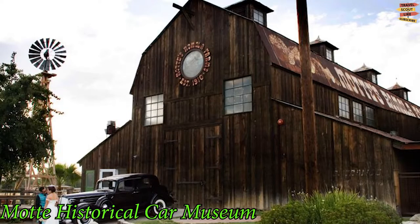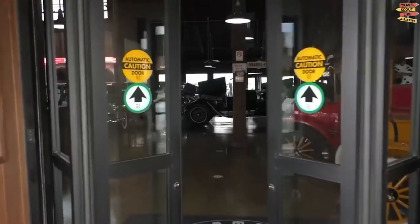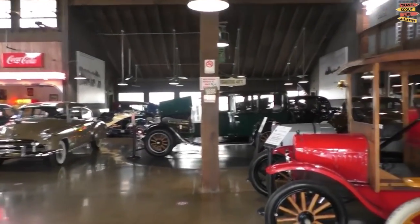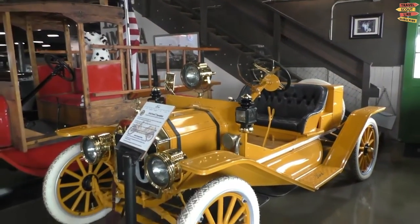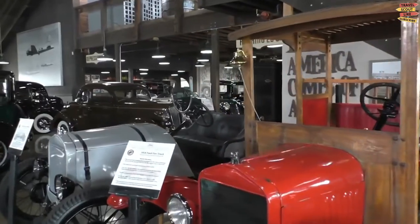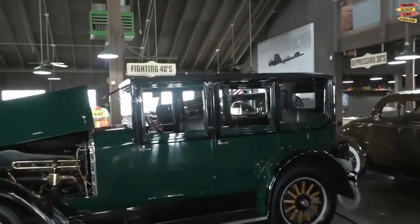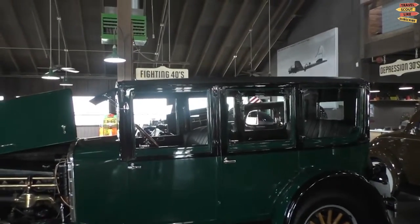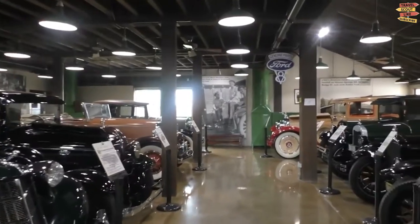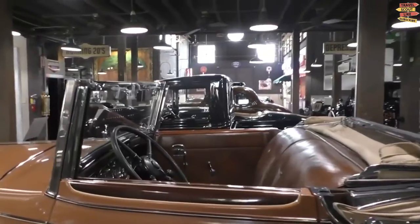Once a produce market, the barn that houses the Mott Historical Car Museum was built by Leon Mott in 1985 from all restored materials. The structure is abundant in history and now serves as a car gallery, housing a wide range of vehicle collections, all on display. Family members or close friends possess many of the vehicles in the Mott Museum. Upon entering the barn, visitors are greeted by decades of history from the Roaring Twenties through the 1950s.